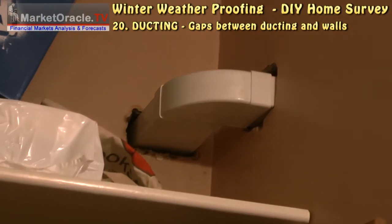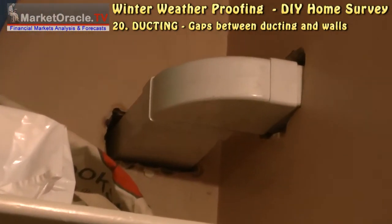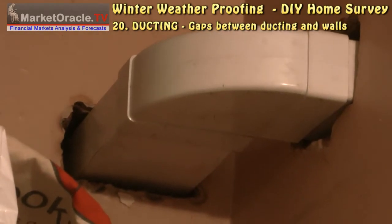Identify any gaps between walls and ducting. These can easily be sealed with expanding foam canisters.